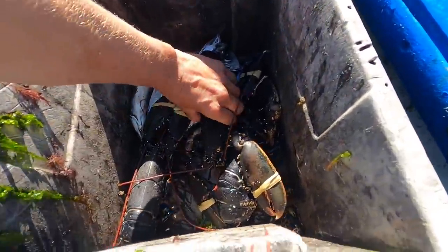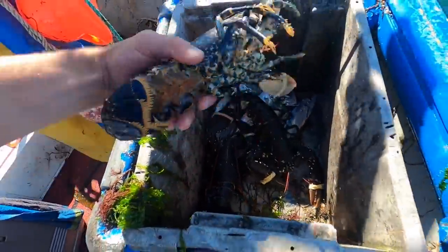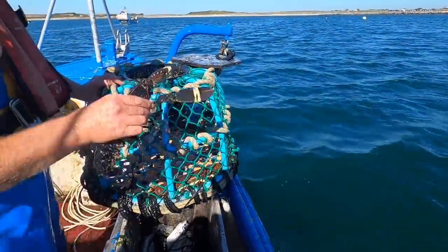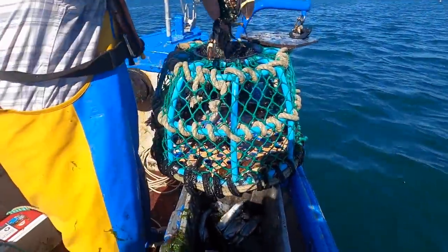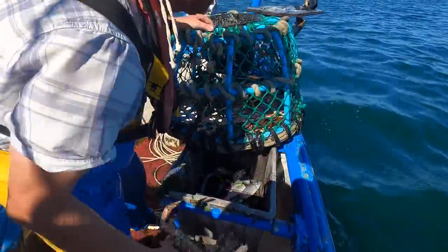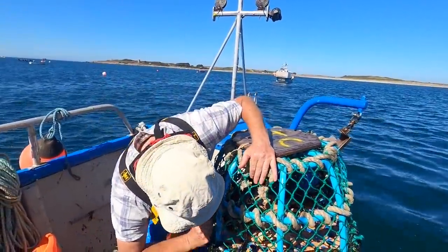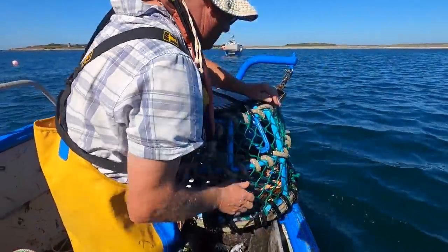Got three keeper lobsters in the end, all banded up nicely - crackers there, beautiful lobsters. It's my dad's store pot where he keeps his catch alive for when he wants to eat it - we've got brown crab, spider crab, you name it, and we're gonna have a larry lobster cook-up. It's ideal. Not a bad haul today really - pretty poor on the lobsters because of the big tides, but fishing wise not too bad. Let's get dropped off and get back to land.